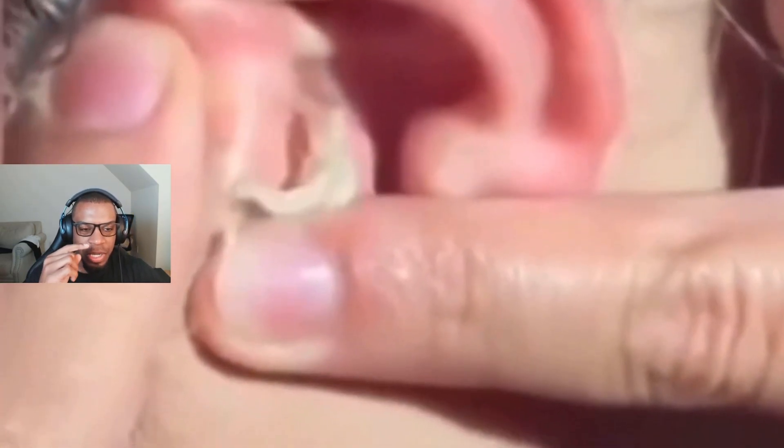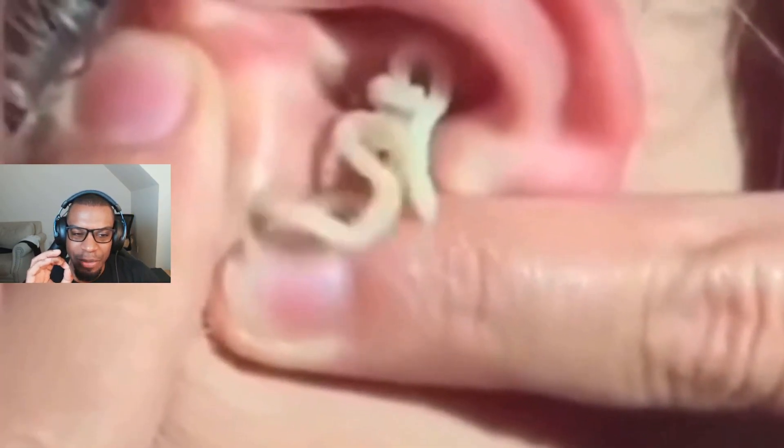Ooh ooh ooh ooh, this one looks like a worm coming out just because of the angle of the camera. That was a lot. Oh look at this — this one's on top of some of these.